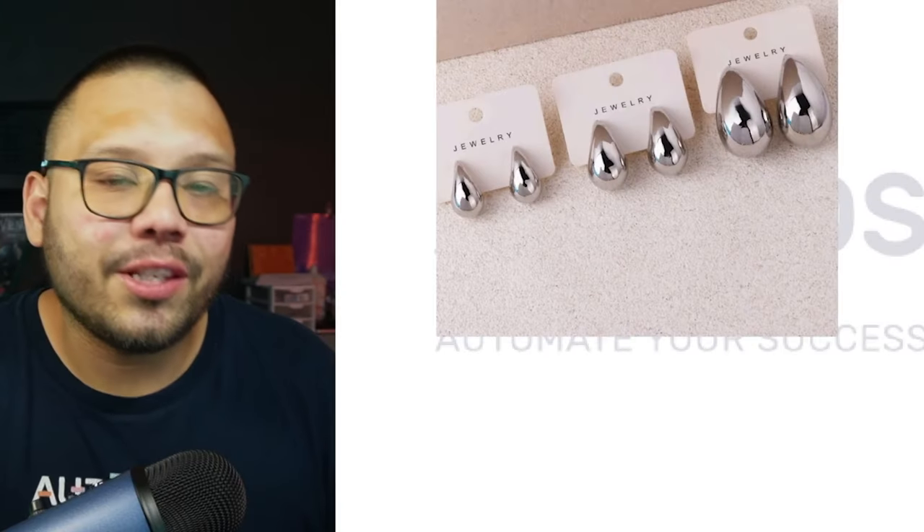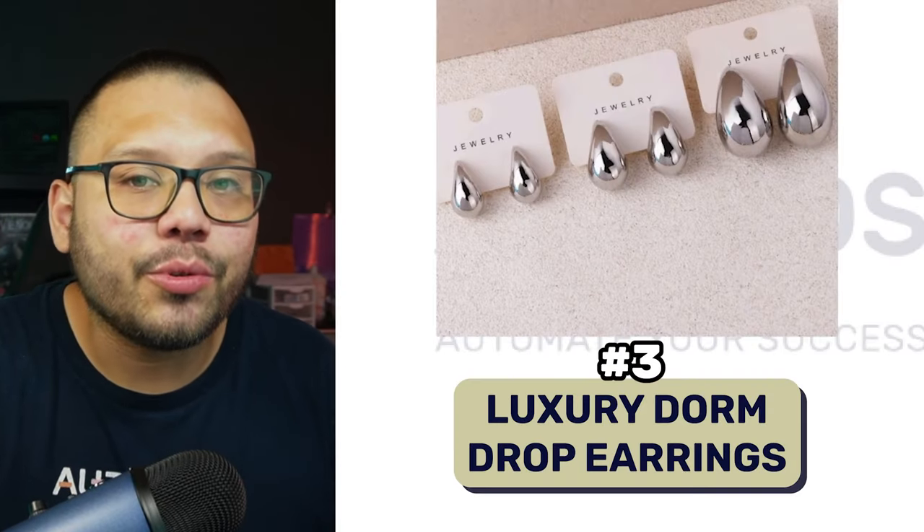This next product has the potential to make you over $100 profit with just a $3 investment. Before we go into that product, I want to tell you that I have a lot of experience in this particular niche. Trust me when I tell you, this is very possible. I know it might sound like a scam — give me $3, I can give you $100 — but just hear me out. This product is going to be luxury dome drop earrings.